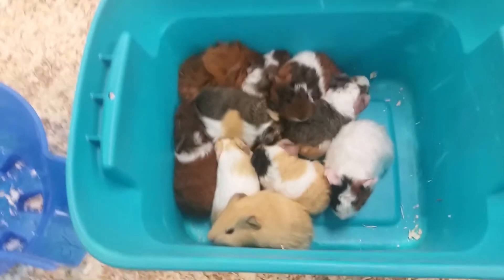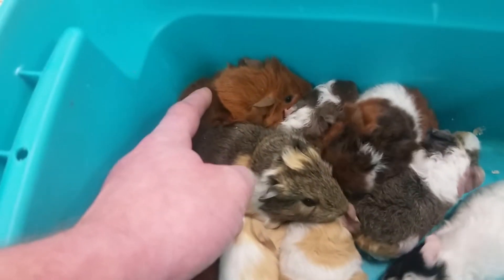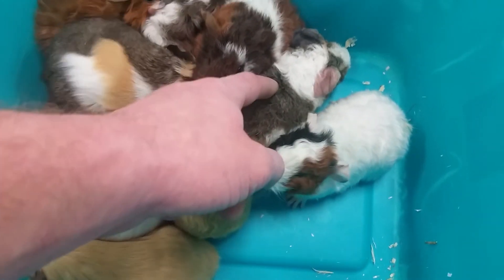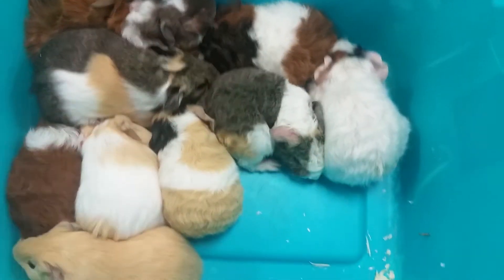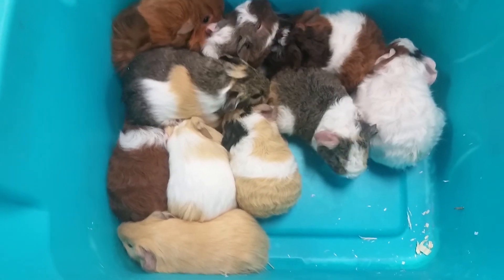We have a few different hairstyles represented here today. You can see the Abyssinian right there, and more of the satin or American. Then we have a couple of Teddies right here — these guys have more of a Brillo pad or curly type hair, kind of like a Rex.